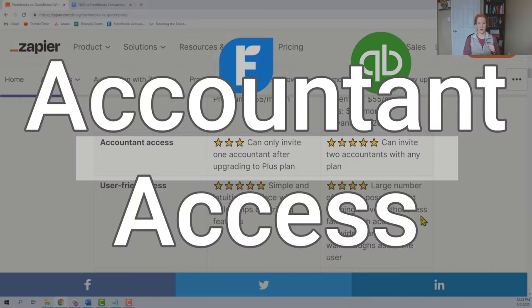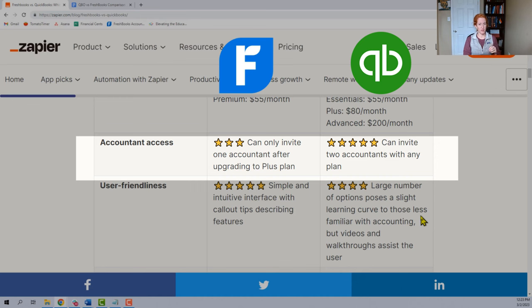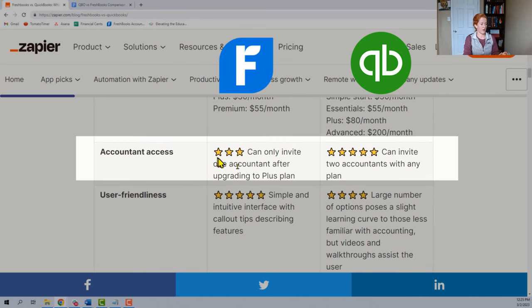Continuing down, now they're talking about Accountant Access. At the time of this recording, this is just wrong for the FreshBooks column. It says you can only invite one accountant after upgrading to the Plus plan — you can actually invite unlimited numbers. I don't know why they say that. You do have to have the Plus plan to invite an accountant, but you can invite as many as you want. And you can only invite two on QuickBooks Online. So this is wrong.